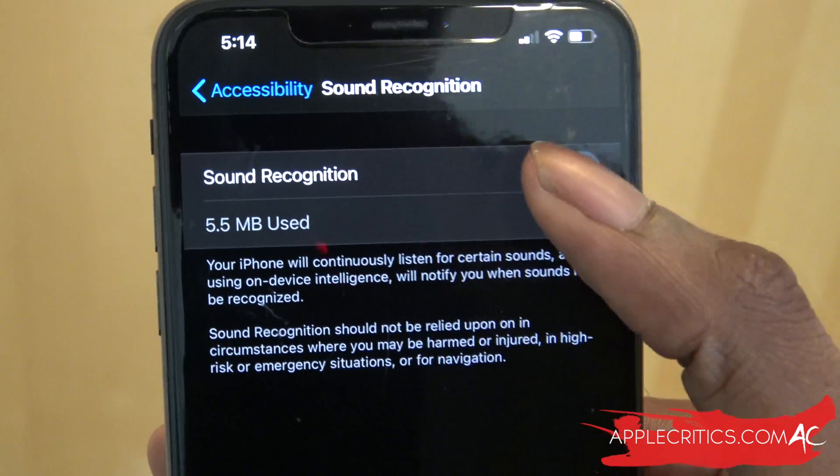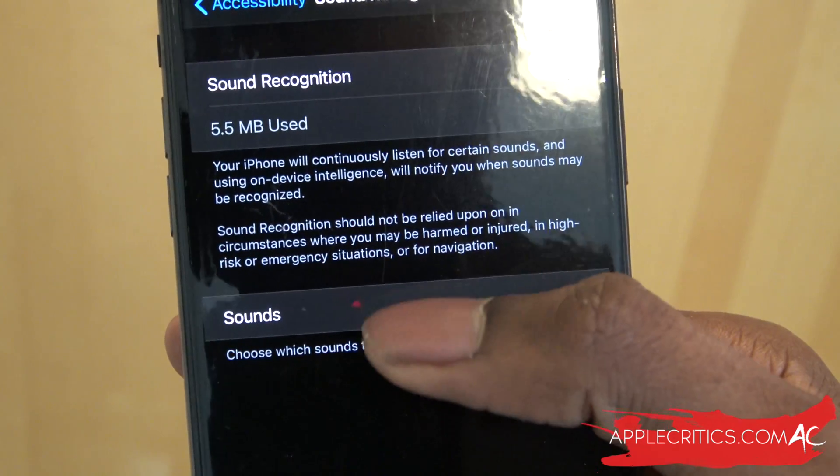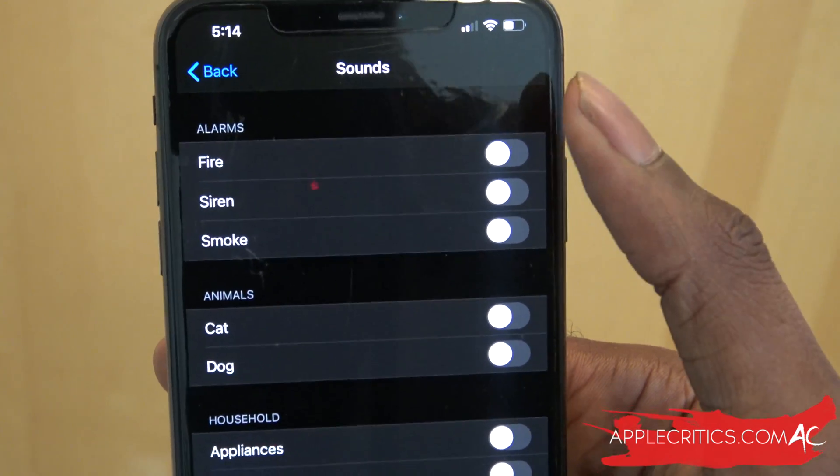All you have to do is tap on it, and then you can go into Sounds, so you can choose which sounds to recognize. You can see you have all these sounds available.